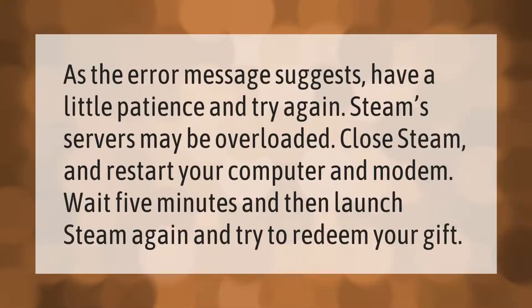As the error message suggests, have a little patience and try again. Steam servers may be overloaded. Close Steam and restart your computer and modem, wait five minutes, then launch Steam again and try to redeem your gift.